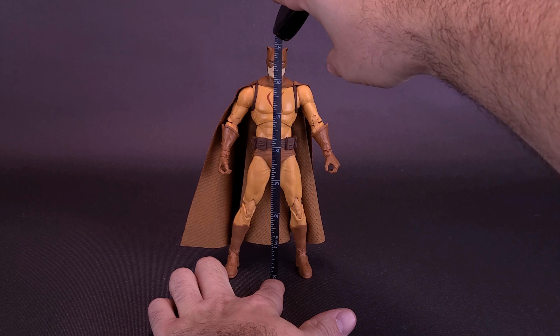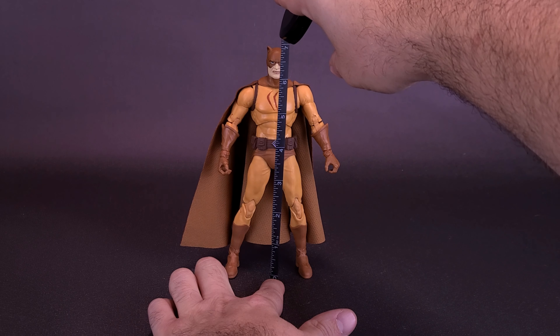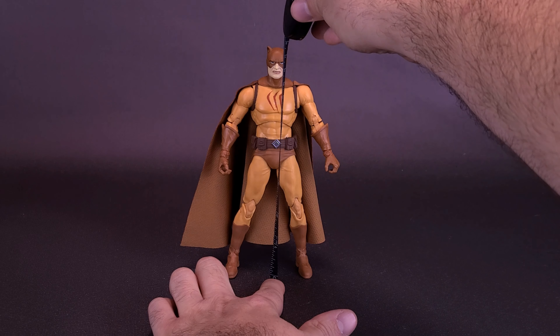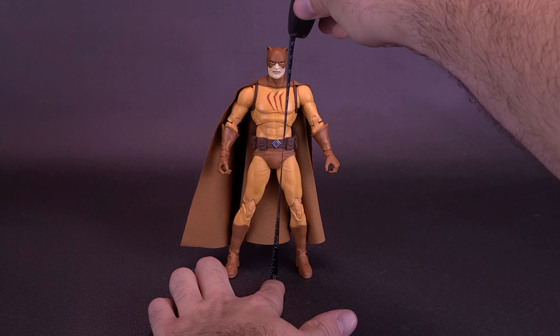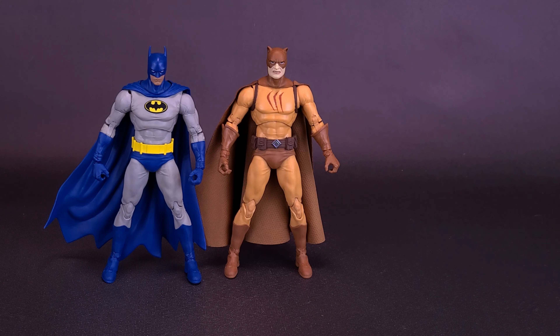He is, in fact, using the same body as the Nightfall Batman. I'm going to be bringing in the Batman so you can see the similarities between the two. The figure is going to stand about 7 inches in height, or 18 centimeters tall. Speaking of shared parts, let's bring in that Batman from the Nightfall line so you can see how they are using the exact same bodies.